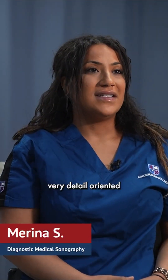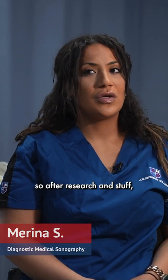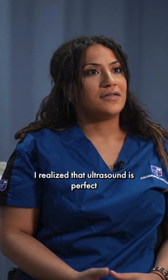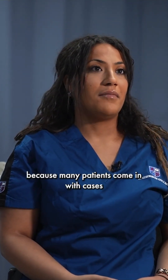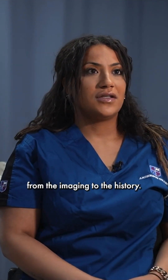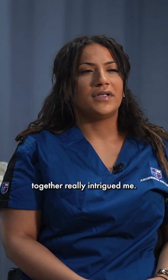My name is Myrna. I'm very detail-oriented and I like to put puzzles together in pieces, so after research I realized that ultrasound is perfect for that, because many patients come in with cases and we're trying to figure out from the imaging to the history — putting all these pieces together really intrigued me.